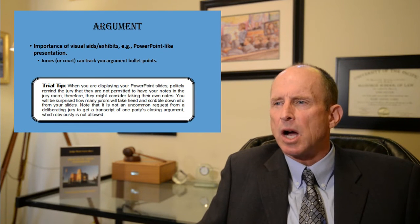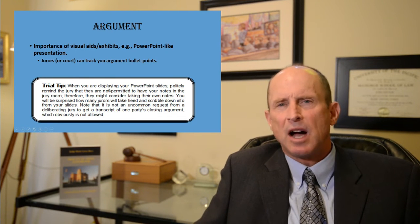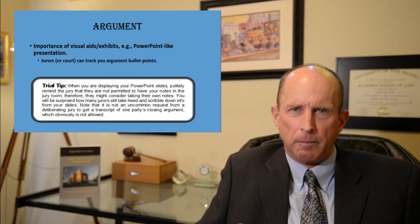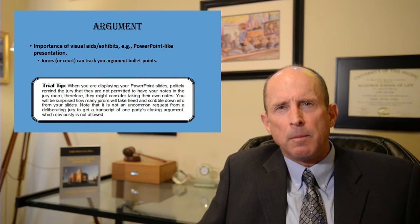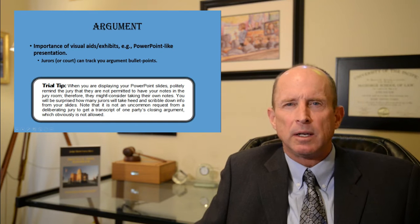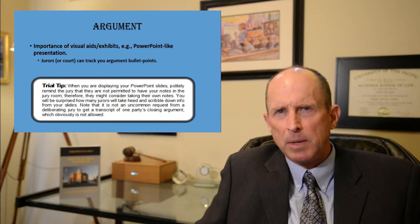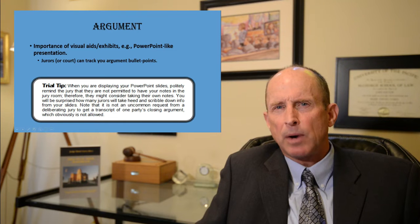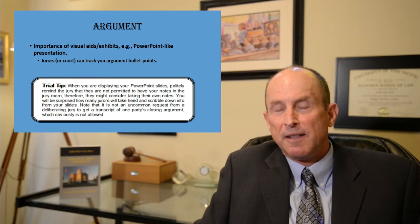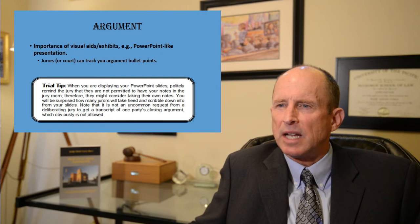Here's a trial tip: when displaying your PowerPoint slides, politely remind the jurors that they are not permitted to have your notes in the jury room — therefore they might consider taking their own notes. You'll be surprised how many jurors take heed of this advice and scribble down info from your slides as you proceed through your argument. It's not uncommon for a deliberating jury to request a transcript of a closing argument, which is obviously not allowed — so suggesting note-taking can really help.